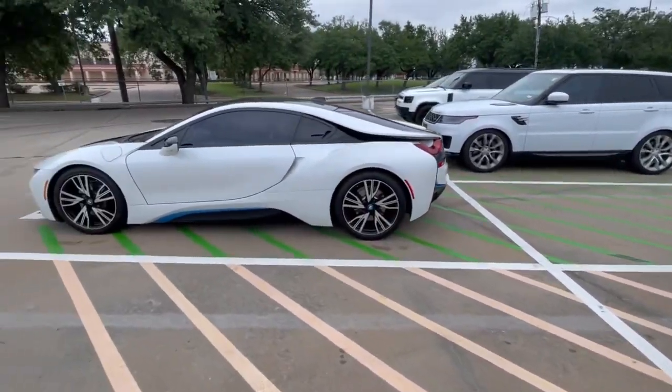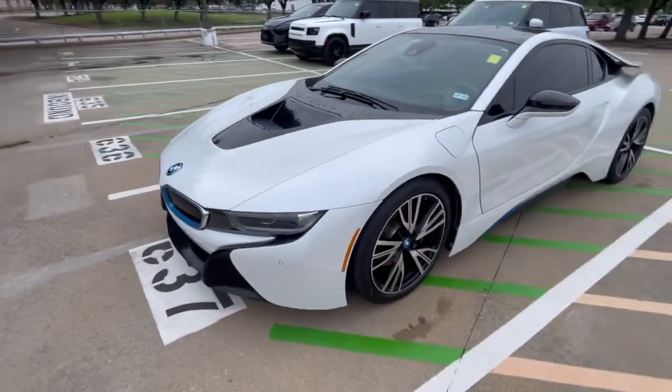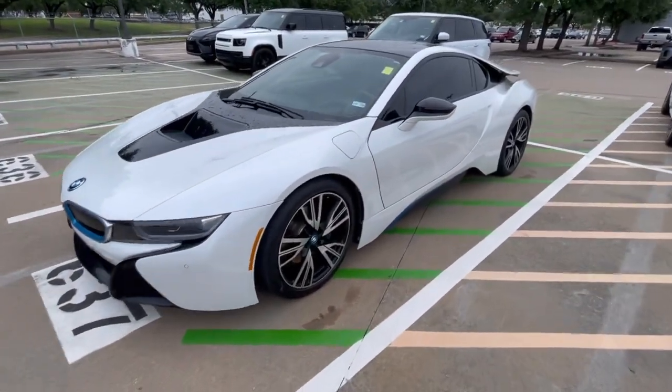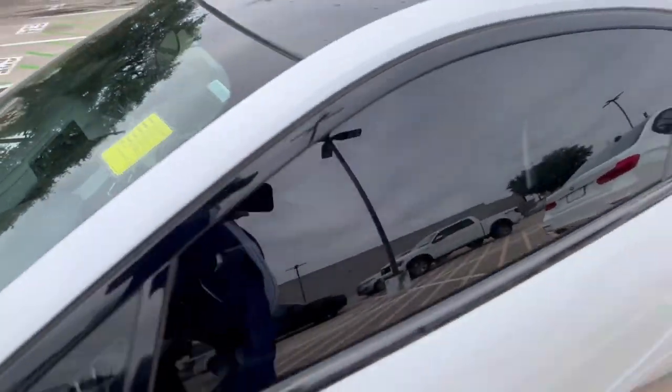Then we've got the BMW i8 right here — let me make sure I said that right — a 2016 i8.